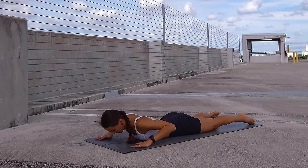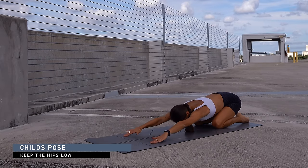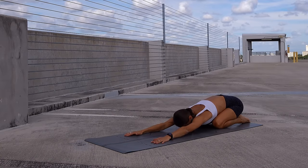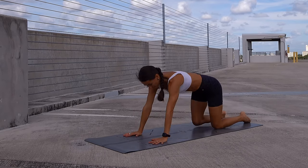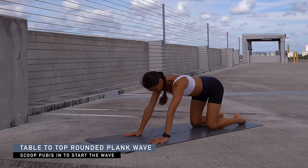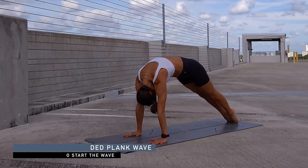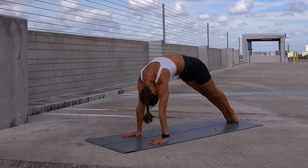Inhale and exhale, slowly lower down. Press the palms into the mat and shift the hips back to rest in child's pose. Take a couple of deep inhales and exhales. Press the palms into the mat, rise up into tabletop, shift the hips back, scoop the tailbone under, making a big wave forward — pressing the toes into the mat, lifting the knees into your rounded plank variation.